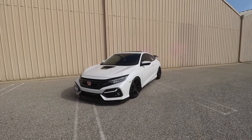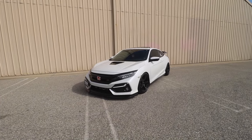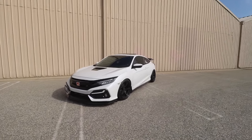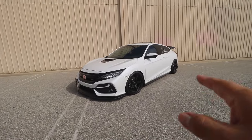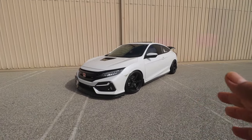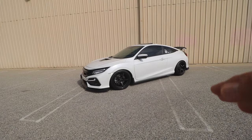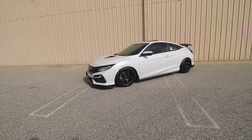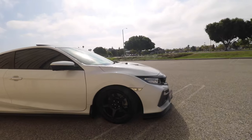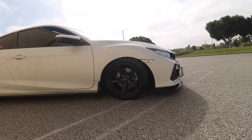Overall, lowering springs are one of my favorite mods and they're not that expensive. If you're mechanically inclined, you can install them yourself — you just need the right tools: a jack stand, a floor jack, and all the other essentials. It's really not that hard. Just watch a couple YouTube videos to see exactly how it's done.